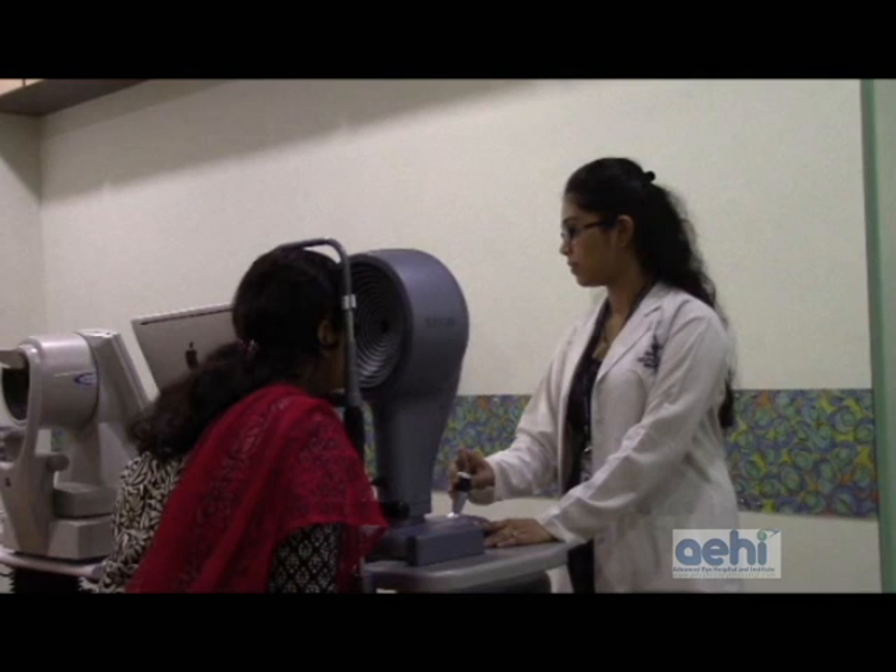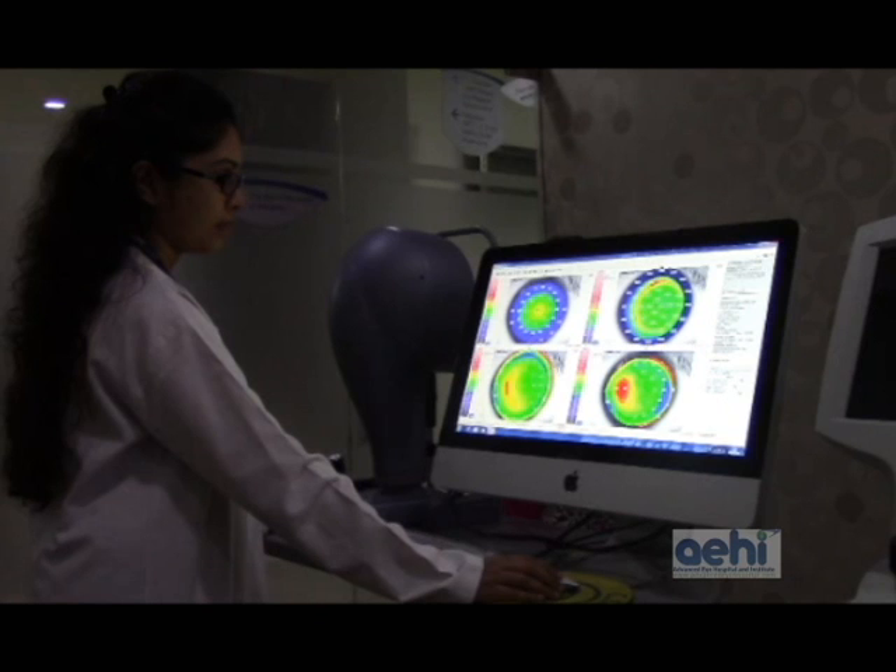Keratoconus is a diagnosis made clinically with the help of clinical evaluation and certain tests. In clinical evaluation, we do a test called retinoscopy, where we can detect that something is wrong with the cornea based on the reflexes that we see. From our slit lamp evaluation, we can see some changes in the corneal structure. We then confirm keratoconus by doing a test called corneal topography, which is a map of the cornea. It maps the power of the cornea and shows areas where the cornea has a different power compared to other areas. By these three things, we are able to diagnose whether a patient has keratoconus or not.